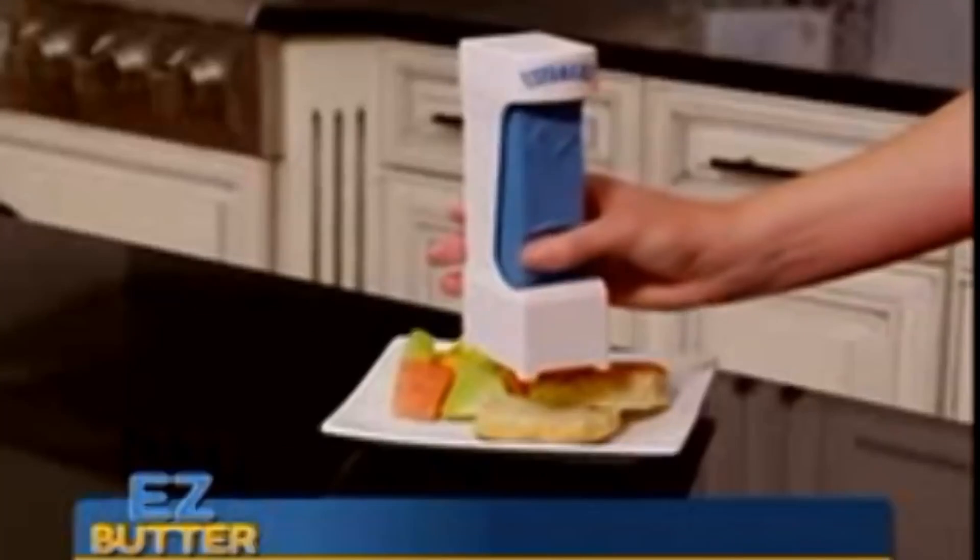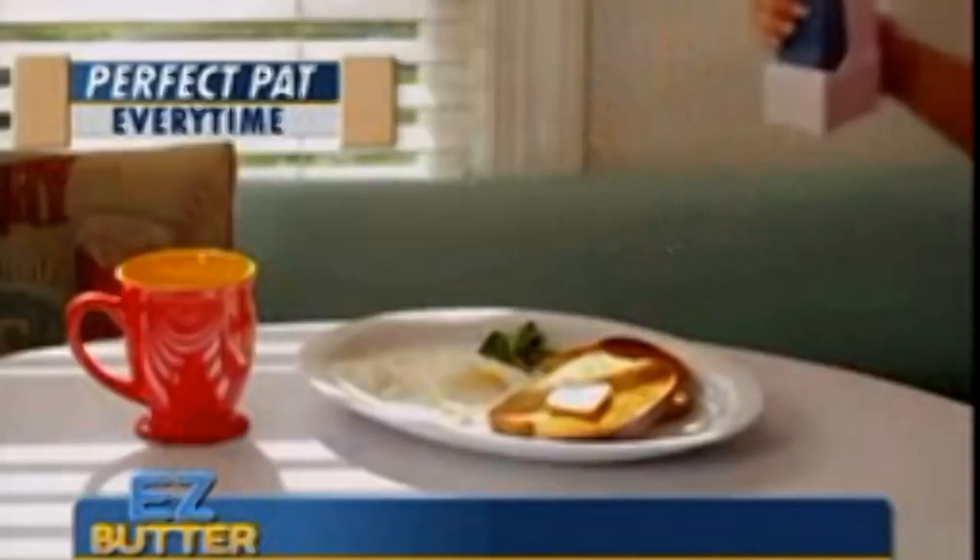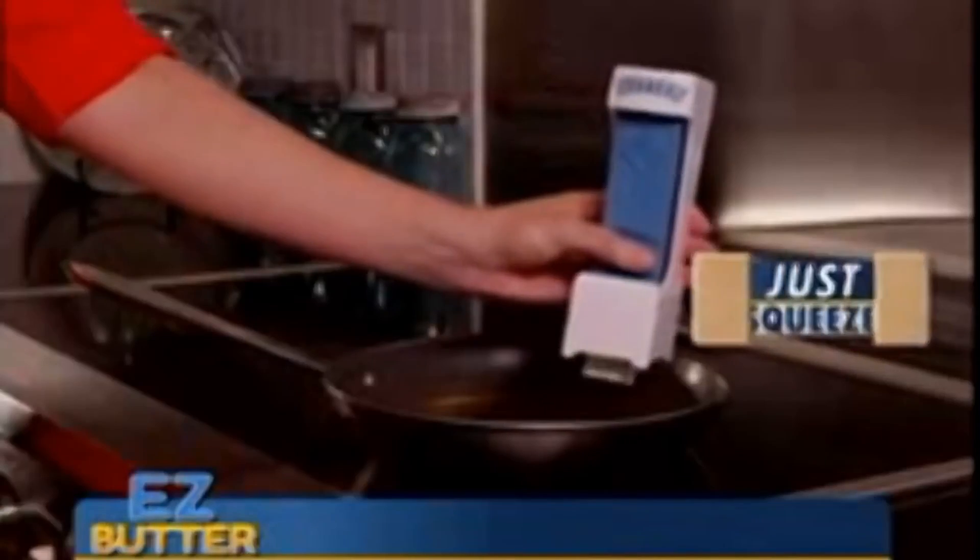Just load up this Butter Blaster with a stick of butter and you're ready to shoot up the local culinary school. Easy Butter gives out perfect ass pats every time for a good game. No more yucky cross-contamination from the knife that you don't clean.